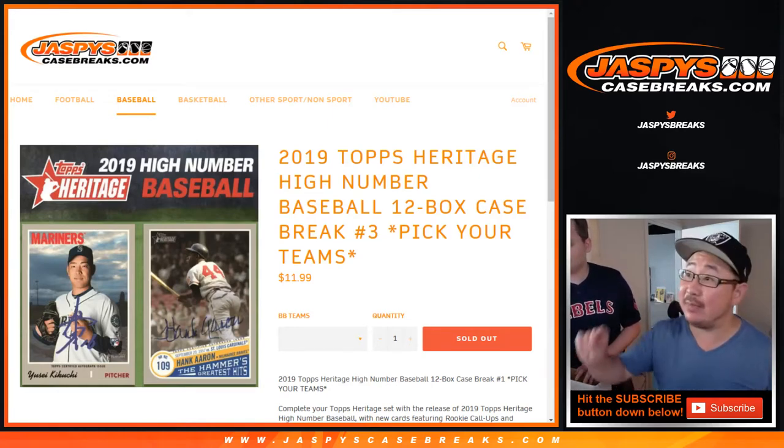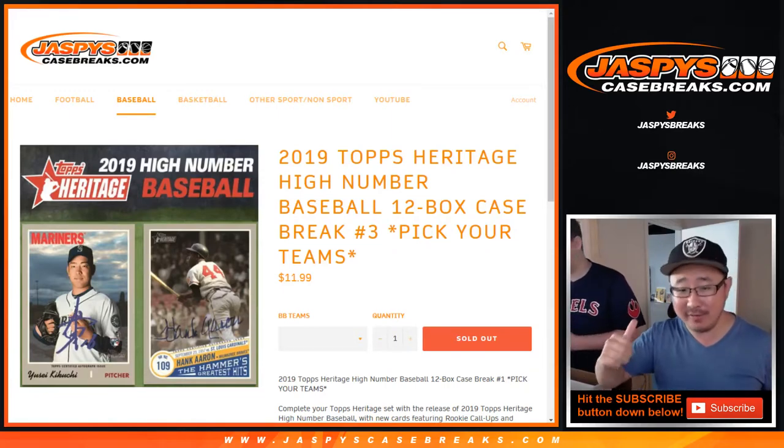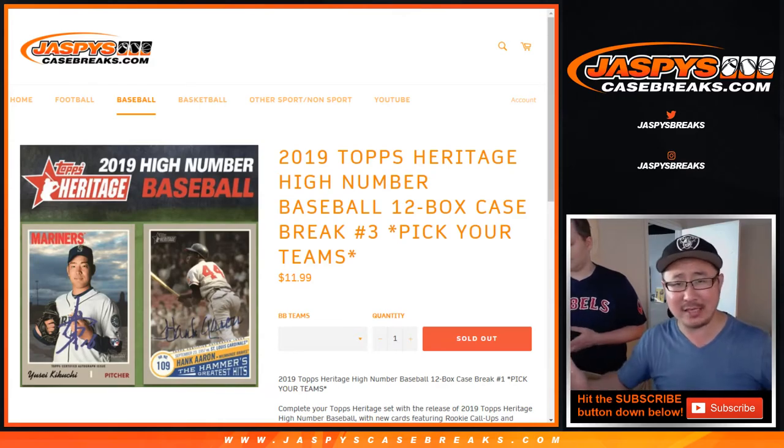Hi everyone, Joe for jazbeescasebreaks.com. This is a recap video for 2019 Topps Heritage High Number Baseball 12 Box Pick Your Team number three. The full video is in a separate video if you want to watch that for some crazy reason.